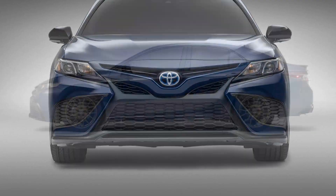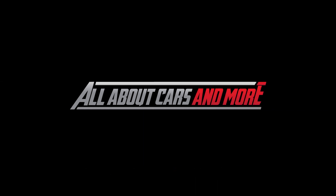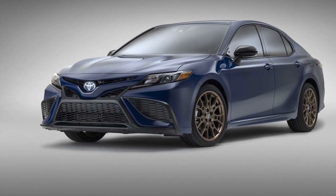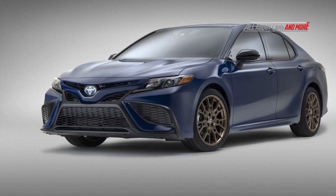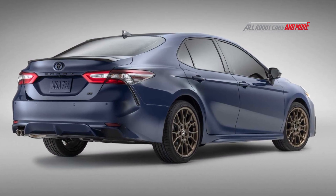2023 Toyota Camry. The name Camry derives from the Japanese word Kanmuri, meaning crown.